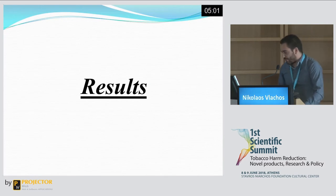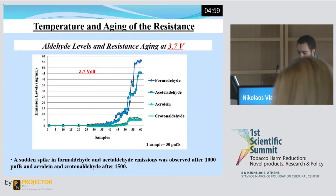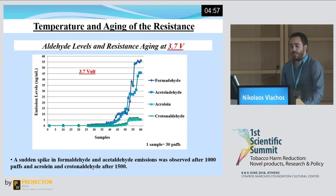In the first set of our experiments, we collected samples from different voltage settings using the same resistance until we observed a sudden rise in aldehyde emission levels. The e-liquid used was a base mixture of propylene glycol and vegetable glycerin at a 50 to 50 percent ratio. The reason we conducted the test at different voltage settings was to test the ageing of the resistance at different temperature levels.